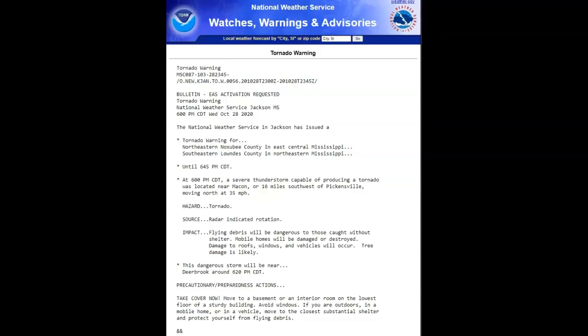Here in Mississippi, coming out of Jackson — northeastern Noxubee County, southeastern Lodge County — at 6 p.m. Central: a severe thunderstorm capable of producing a tornado was located near Macon, 16 miles southwest of Pickensville, moving north at 35 miles an hour. Hazard: tornado, radar-indicated rotation. Flying debris will be dangerous to those caught without shelter. Mobile homes will be damaged or destroyed. Damage to roofs, windows, and vehicles will occur. This dangerous storm will be near Deerbrook around 6:20 p.m. This is just one example of what's going to occur throughout the night where these two fronts are meeting.